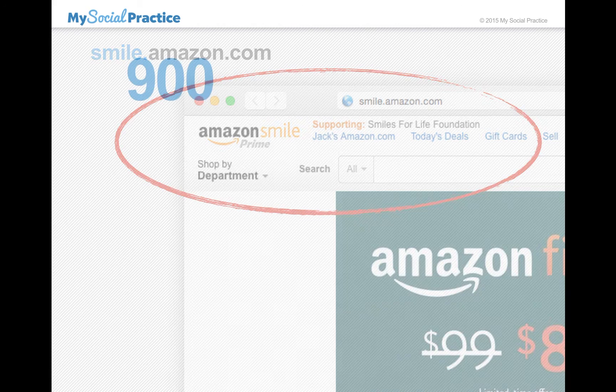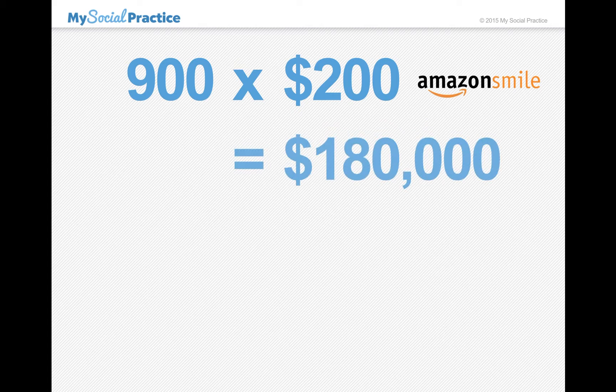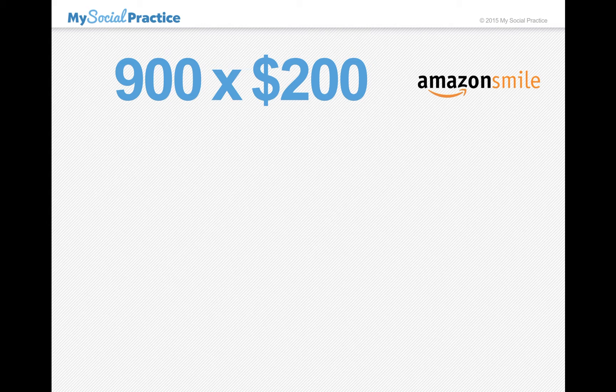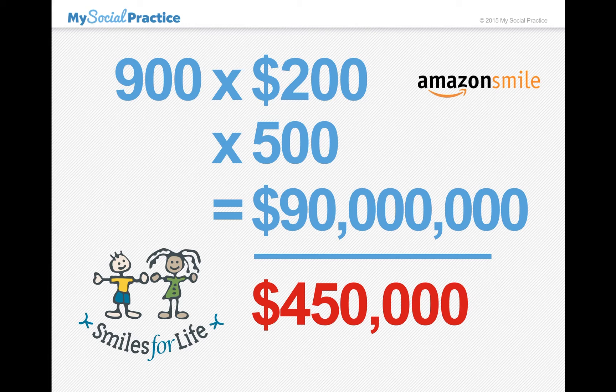And that's about all there is to it. The idea was that if we had 900 people who spent $200 this year on Amazon Smile, that generates $180,000 in sales, which is $900 for Smiles for Life. But the bigger picture would be if you could get 900 of your patients in your practice to spend $200 on Amazon this year, and we have 500 practices participating in Smiles for Life — that generates $90,000,000 in sales, of which one half of one percent is nearly half a million dollars.